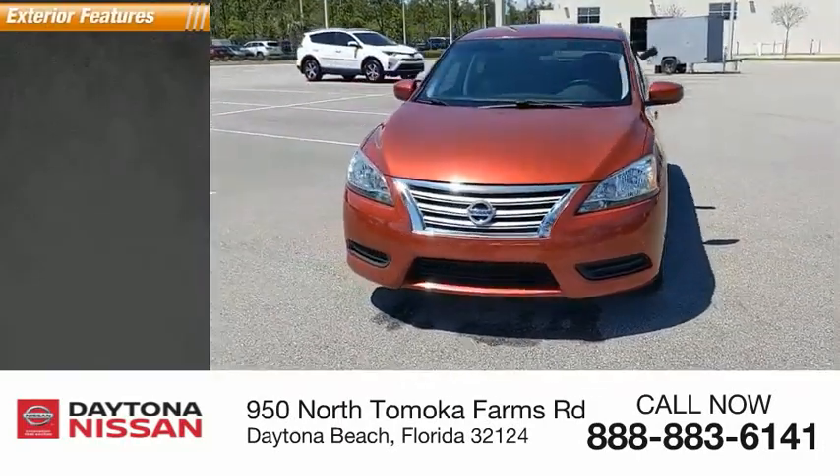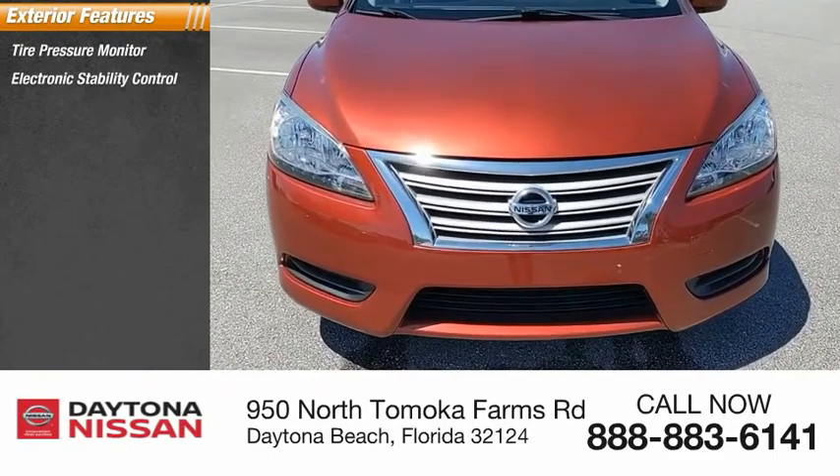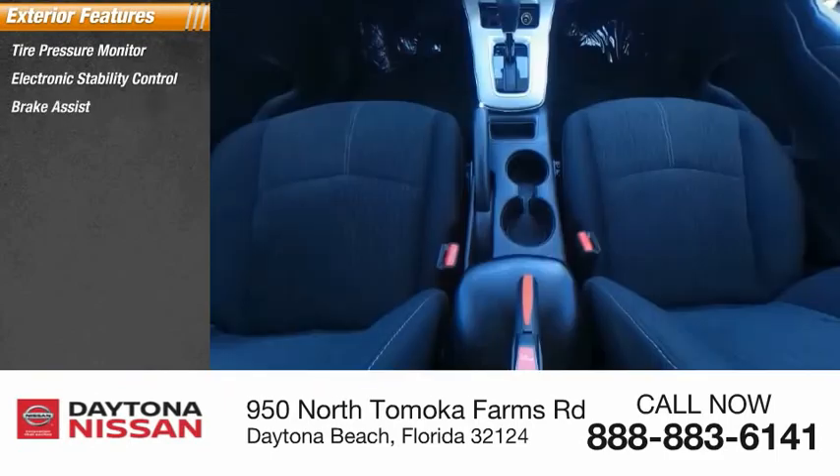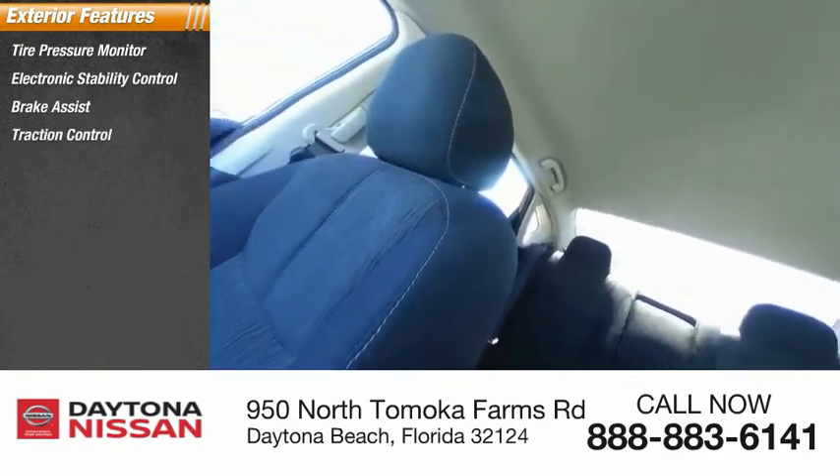Here are some of this vehicle's great options: tire pressure monitor, electronic stability control, brake assist, traction control, stability control, remote keyless entry, engine immobilizer.